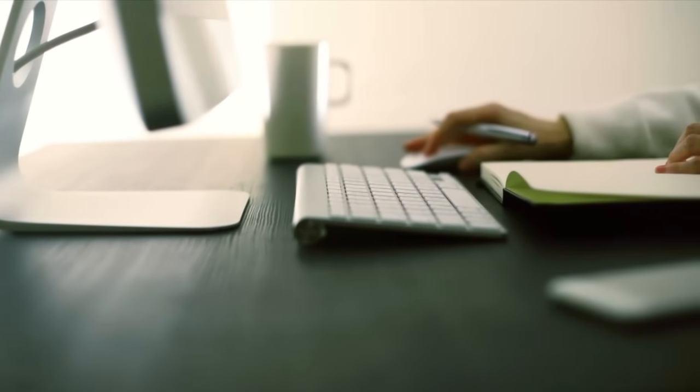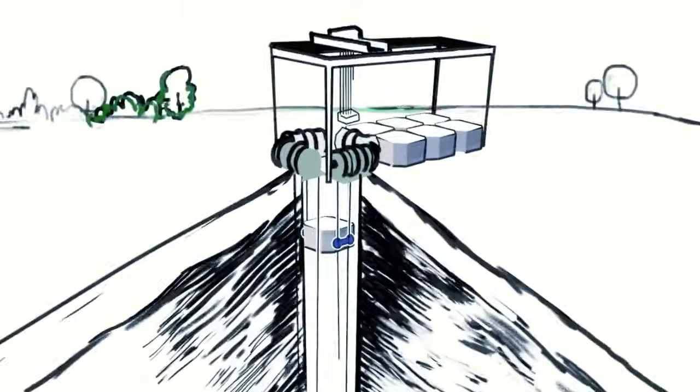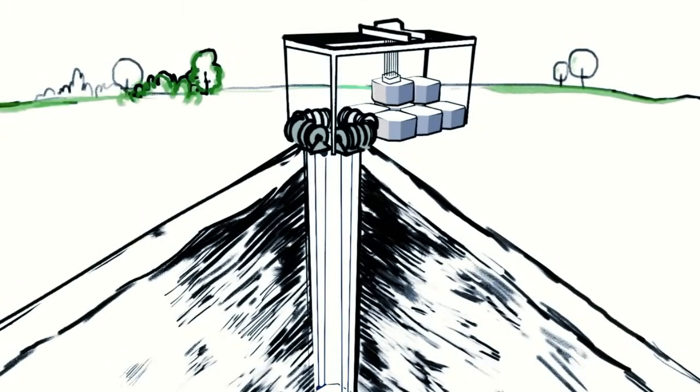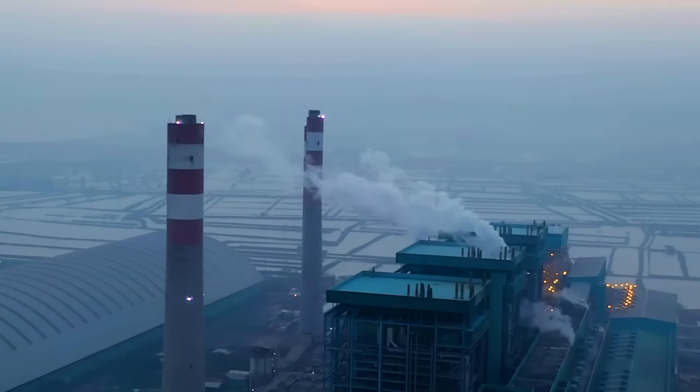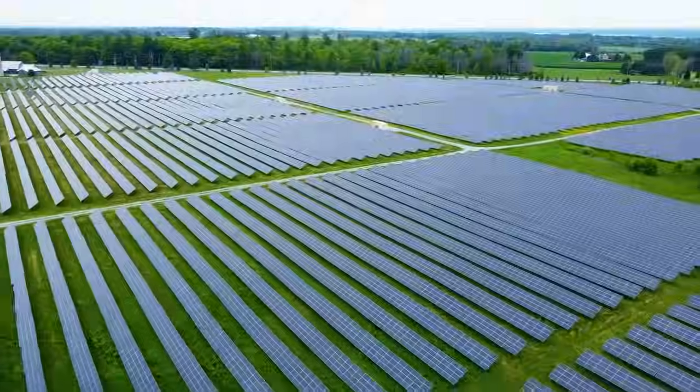Gravitricity plans to upscale by using heavier masses lifted to greater heights — or rather drawn down — employing abandoned coal mines which can extend several kilometers deep. There's a symbolic aspect in repurposing remnants of the coal industry to invigorate renewable energy development.